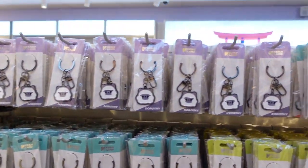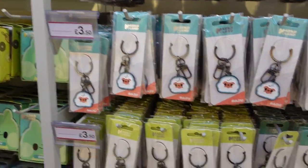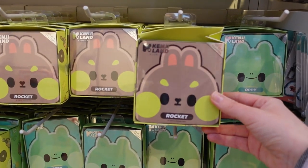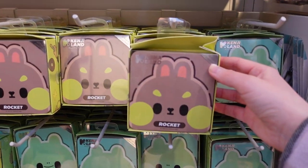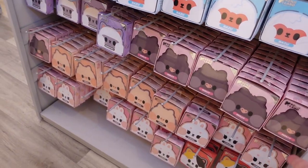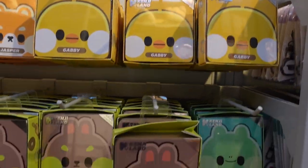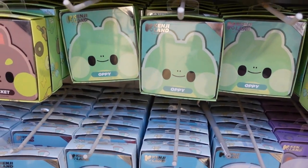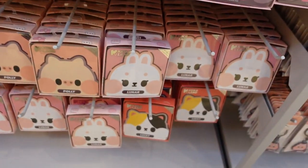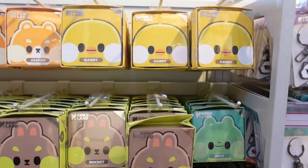Ooh keychains! Look at all of these keychains, £3.50. And a set of six coasters for £3.50 as well, all the different colours. So who's your favourite? We've got Lucky, Jasper, Gabby, Rocket, Oppie the Frog, Bazoo, Dorothy, Molly, Luna, and Polly. Let me know who is your favourite, whose collection would you get?